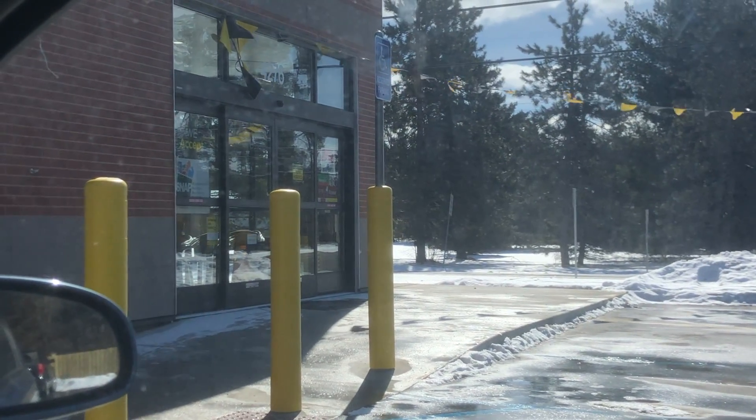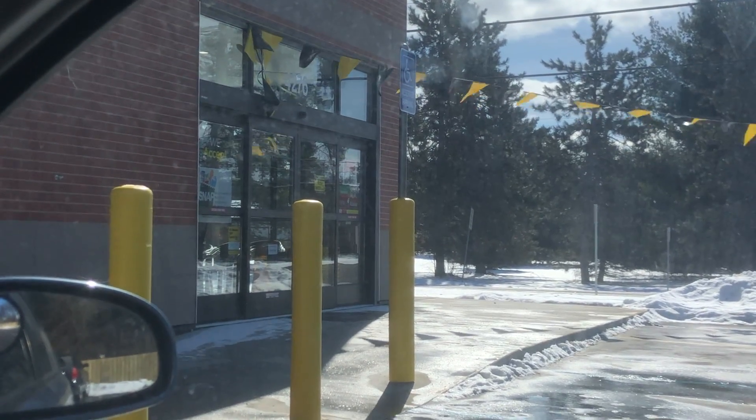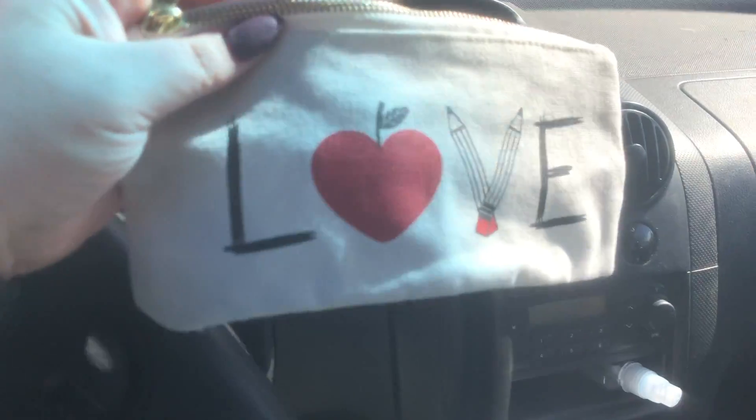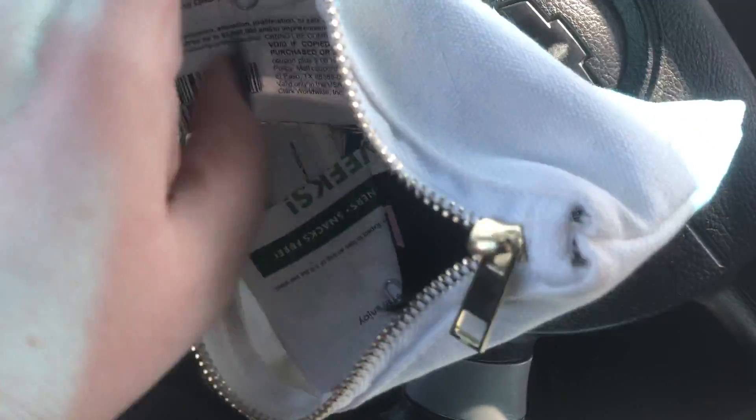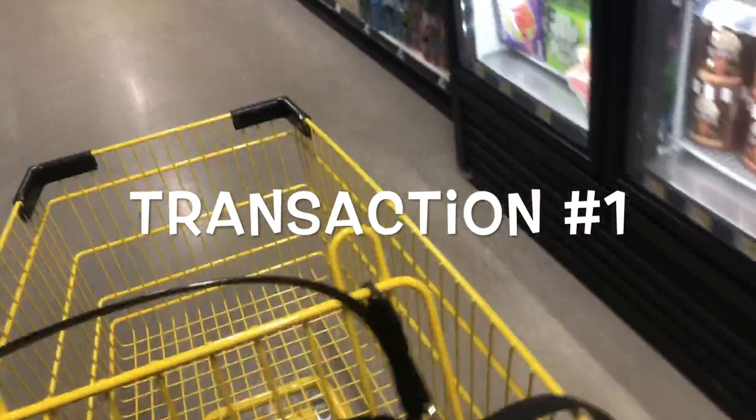Hey guys, it's Sarah here. We are going into Dollar General to do our $5 off $25 scenarios. I have my paper coupons in a little pouch here — all paperclipped together and ready to go. We have our Vaseline, our Kleenex, and we are ready and raring to go.